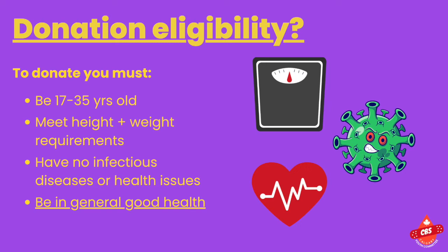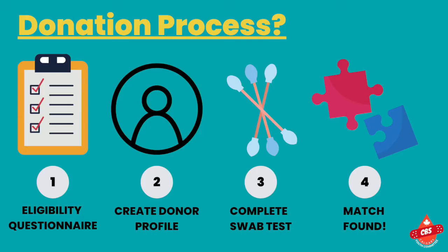If that sounds like you, then you're definitely eligible to donate your stem cells. The stem cell donation process is straightforward. As a donor, you will first complete the eligibility questionnaire to determine if you can donate. You will then create a donor profile and both consent forms.